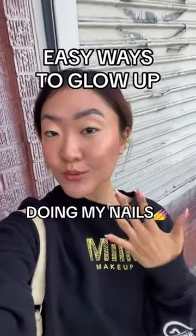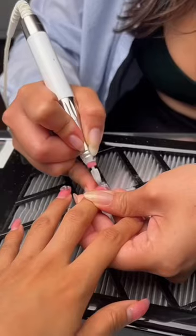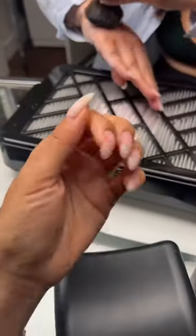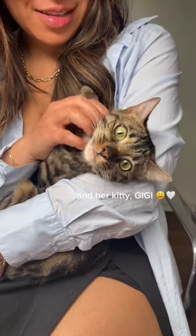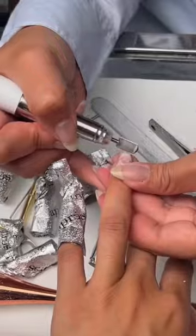Whenever I want to glow up, I love going to do my nails every couple weeks. It's one of my most fun and consistent ways I like to stay polished and ultimately glow up. So I'm going to take you along on my nail appointment today. This is my professional nail bestie, and we definitely like to experiment with different looks. And what better time is there than to experiment when you're trying to glow up.